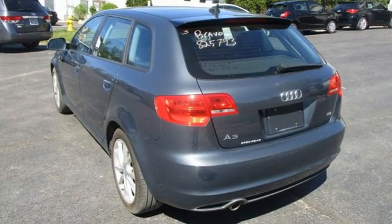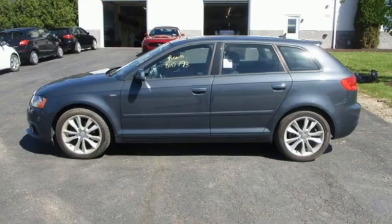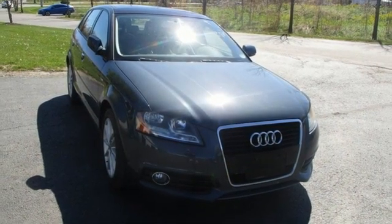Cars.com explains what makes the A3 notable is all the premium features poured into so taut a package. Audi doesn't follow trends, it sets them. See what it can do for you when you take it for a test drive.